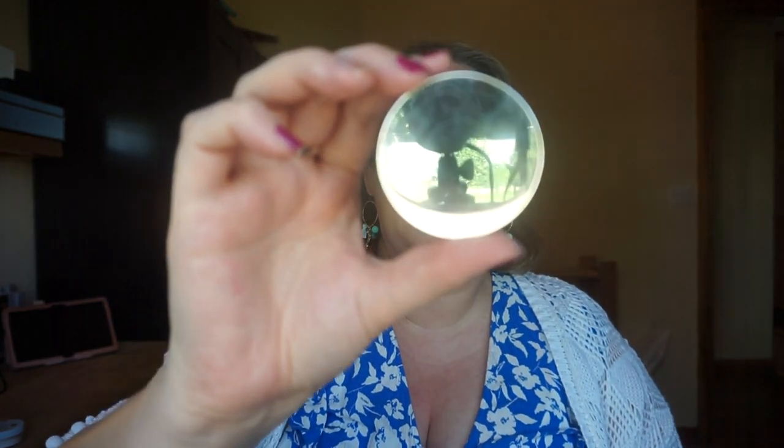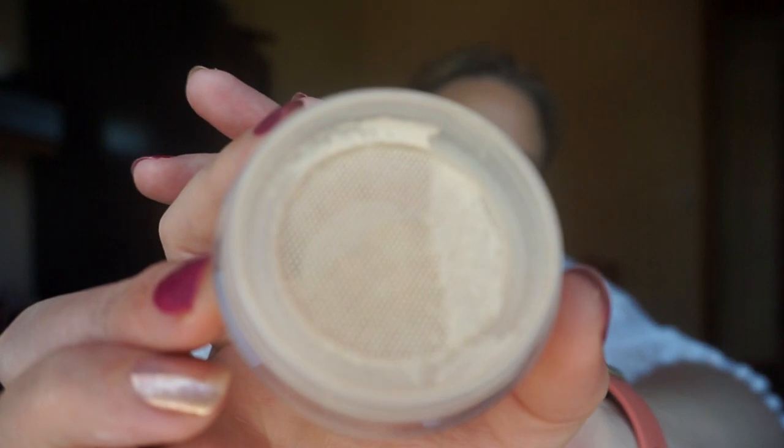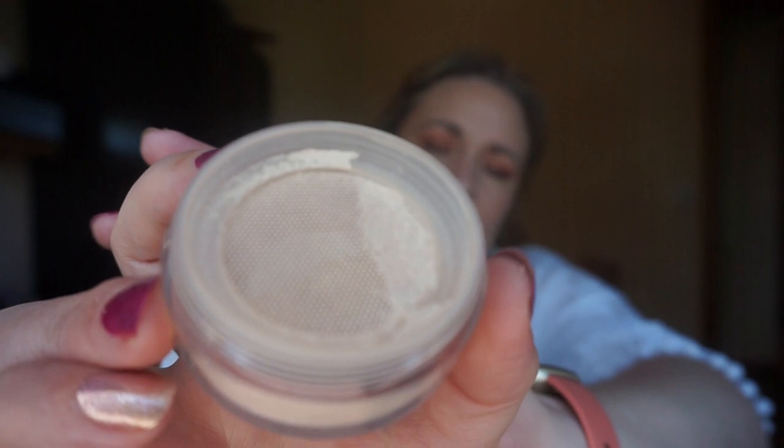Next up is one that seems to divide people — it's like Marmite. This is the Becca Hydra Mist Set and Refresh Powder. I'll be honest I never felt the 'hydro' part of this very much, though I know people love that. It does waft a little but doesn't get in the lungs like the other one. It has a little mesh sifter — I know some people don't like it but I do. I turn it upside down, let it go into the sifter, then dip my brush in. I particularly use this on my under eyes and around the nose area.